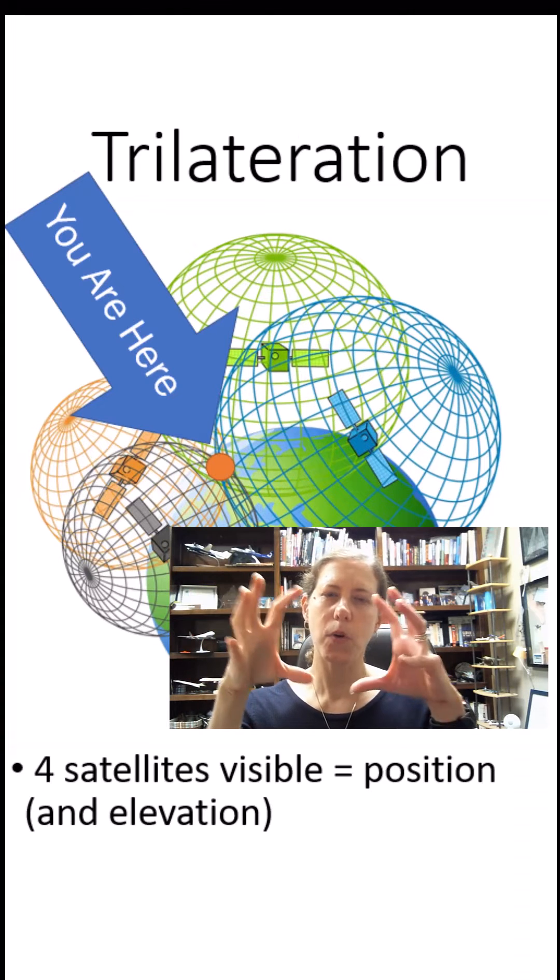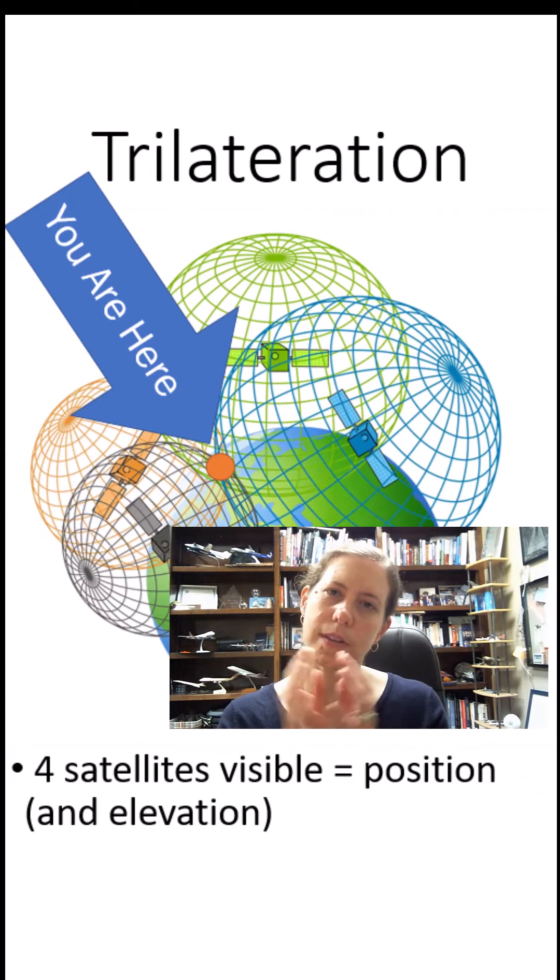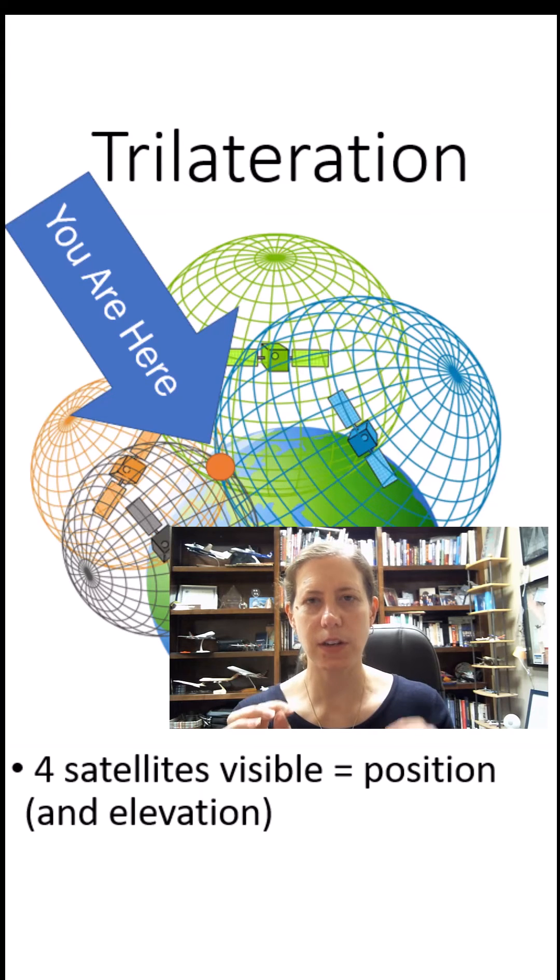If we have four satellites visible to our receiver, then we can calculate the position of the aircraft, including its elevation.